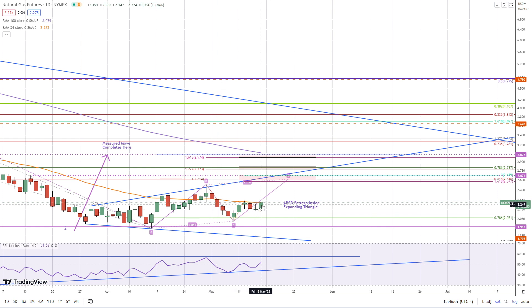Now we're closing right at resistance of the 34 exponential moving average. Notice that we pushed up against it one, two, three, four, five days, and broke through it a little bit today.